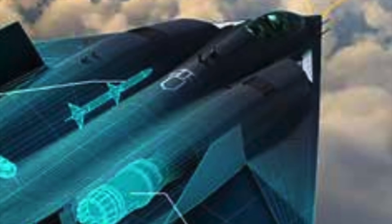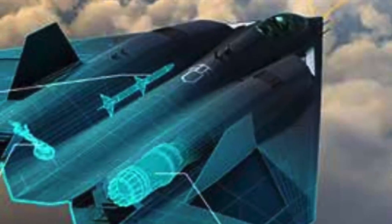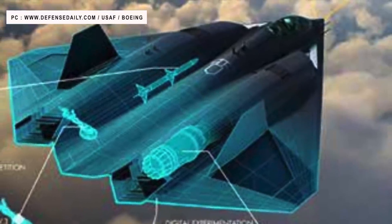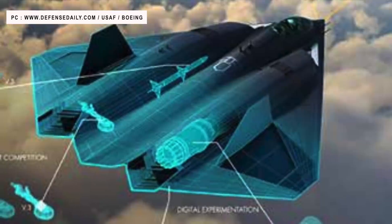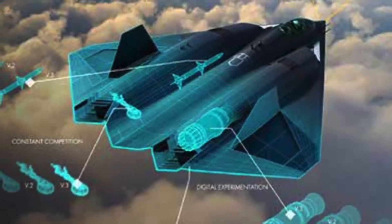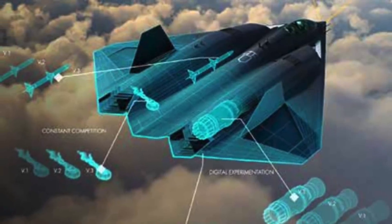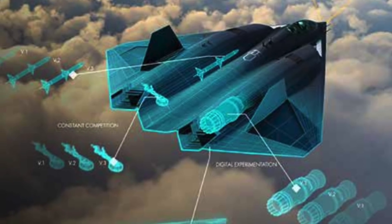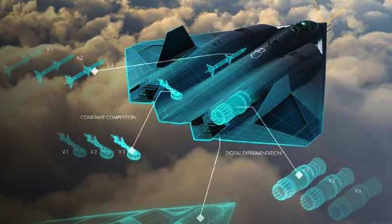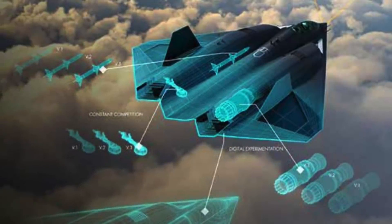The U.S. Navy has indicated that the F/A-XX is being developed so that it can be armed with longer-range weapons, including future hypersonic missiles, to further extend the standoff reach of these planes. Hypersonic weapons exceed speeds of Mach 5 — five times the speed of sound — and there is no reliable defense against them presently. More powerful sensors will also be added for long-range engagement, ensuring significant improvement in overall situational awareness.